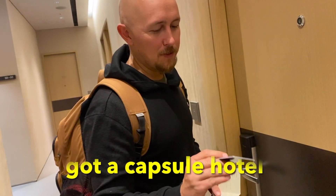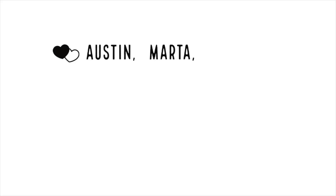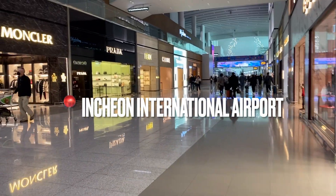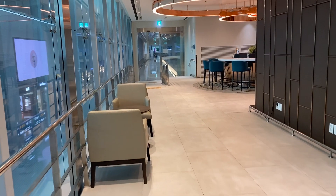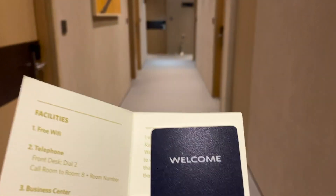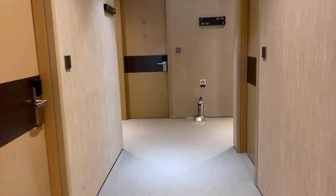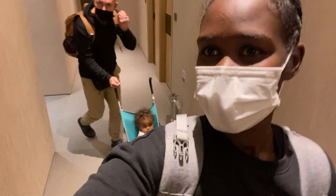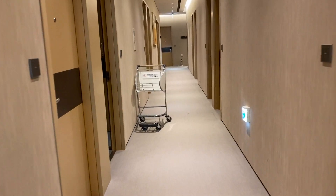We got a capsule hotel in the airport in Korea. Hi guys, welcome back to another family vlog. This is our second time in the airport here in South Korea. The first time we came here was on the way to Southeast Asia, and now that we are on our way out, we have a long layover. With the baby and lots of flights and all the traveling we've done over the last few months, we decided to get a capsule hotel. We've seen online that they are pretty nice, so we figured we would take a load off, refresh, rehydrate, and get a little real rest in. Let's check it out.